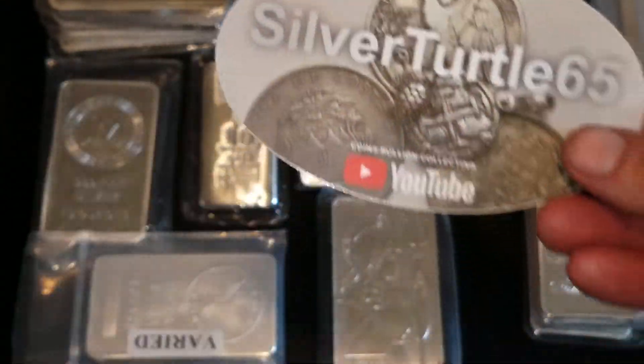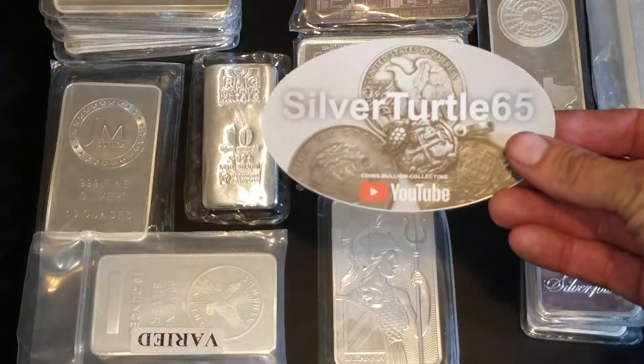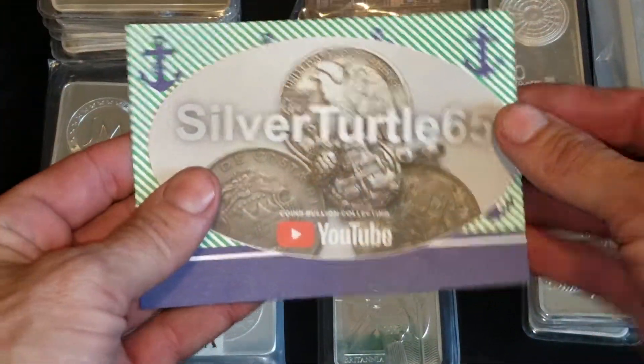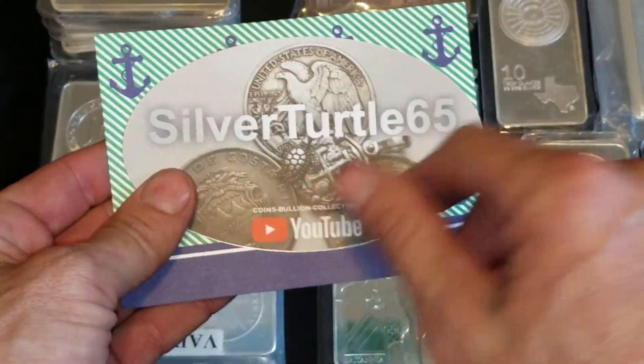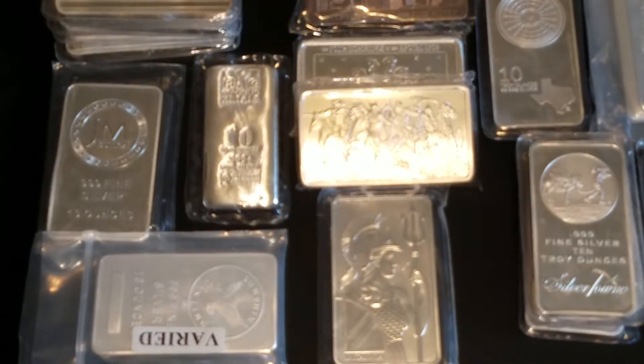Check out Silver Turtle 65 and watch for that sticker in the background. I'll normally put it back here while I'm doing a review, just to help out other channels. Check out Silver Turtle 65, watch that video, and he'll tell you why this is his new logo. Thanks buddy, appreciate it.